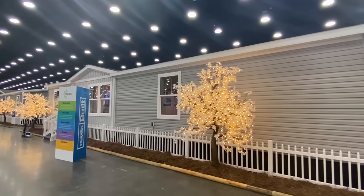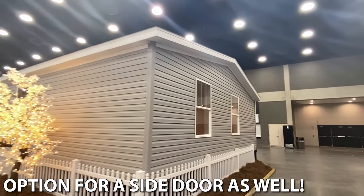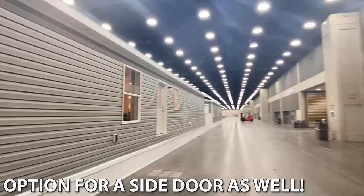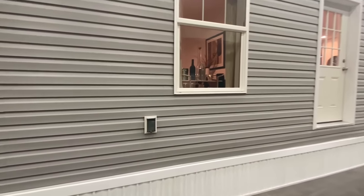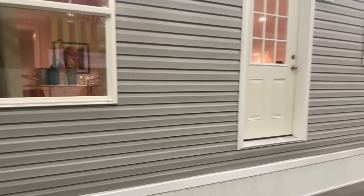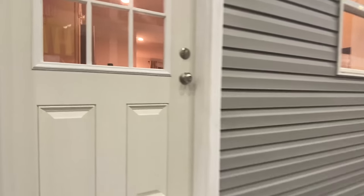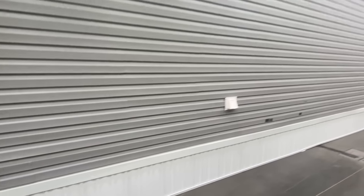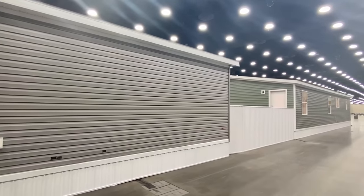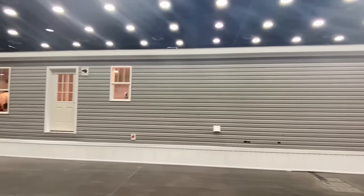Let's see what we got down here on this end — got a few windows. Coming around back, we see an outside outlet right there. We've got a beautiful back door, and a faucet there. Okay, I'm going to head back around so we can make our way inside.